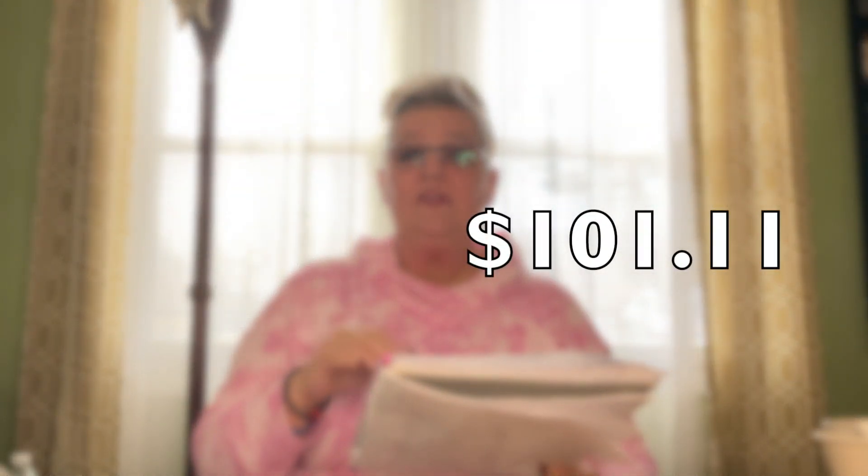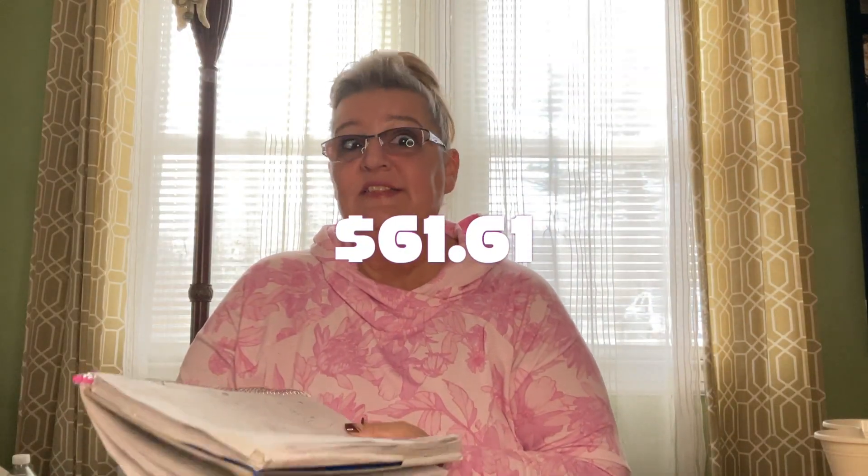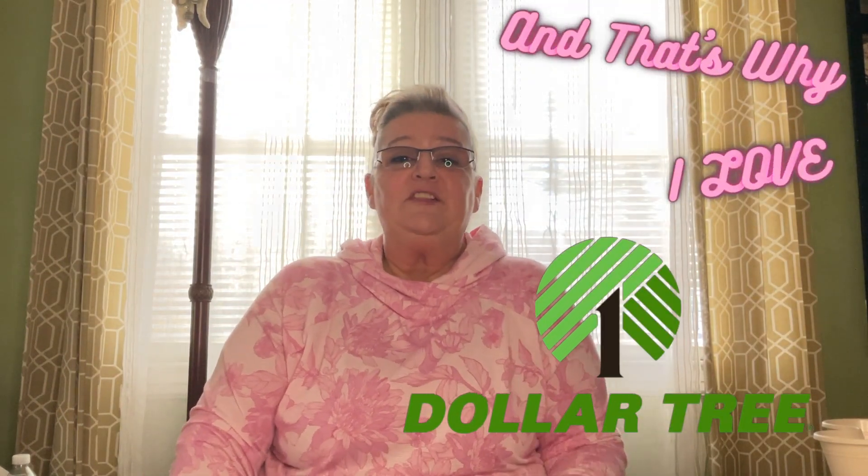That is it for this haul. For this haul I paid $39.50 before tax. Had I gone to Walmart, Amazon, Target, or anywhere outside of Dollar Tree, I would have paid $101.11. That's a big difference of $61.61, and that's why I love Dollar Tree. Don't forget to like, comment, and subscribe. I will see you in my next video. Love you, bye.